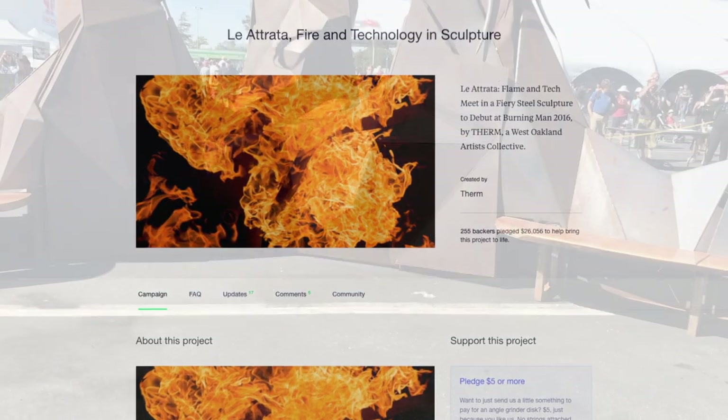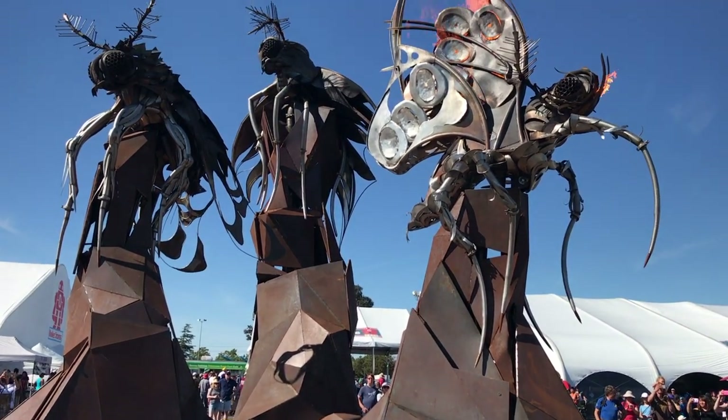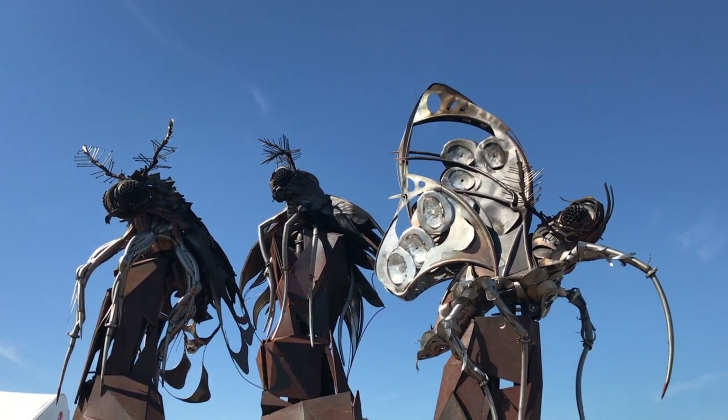Moving on to past ones, Laetrada is an amazing Burning Man project that was funded last year. Yes, those are jet engines.